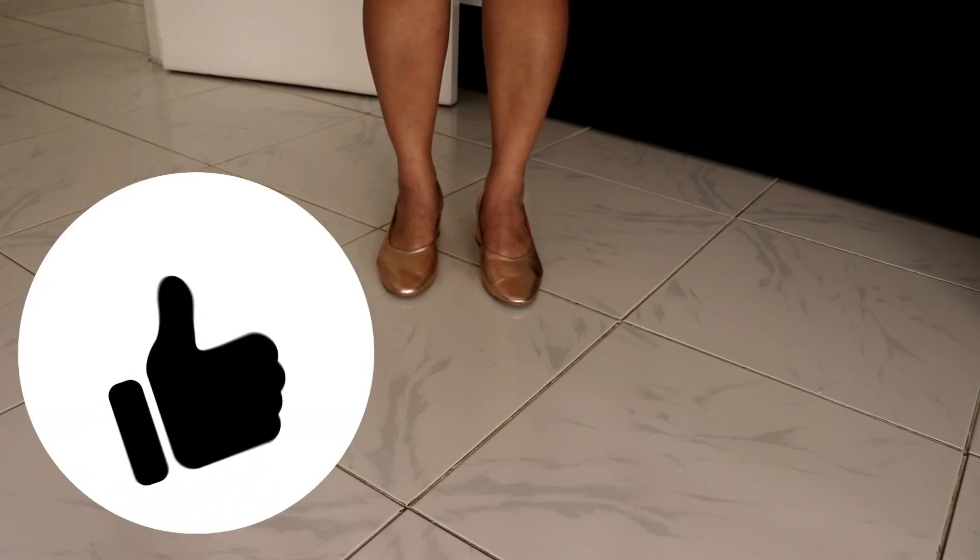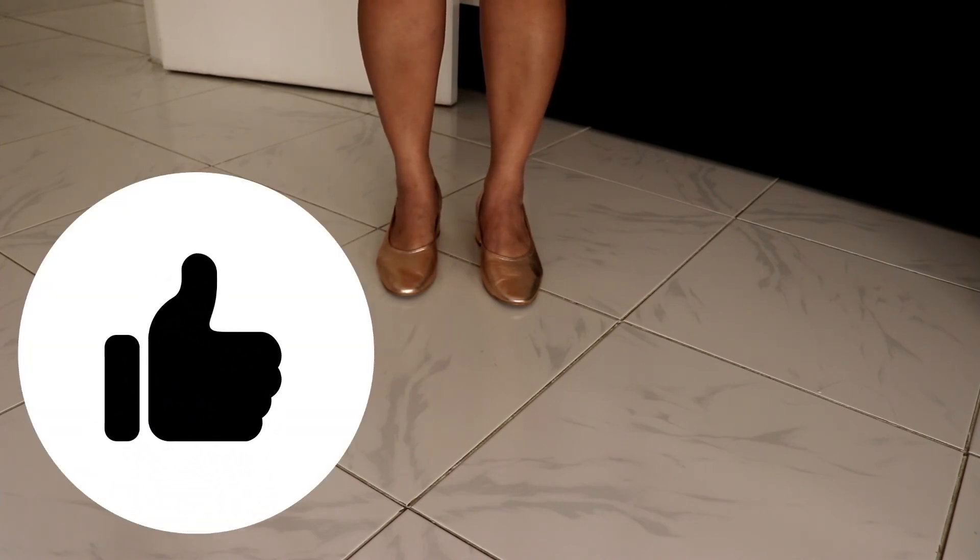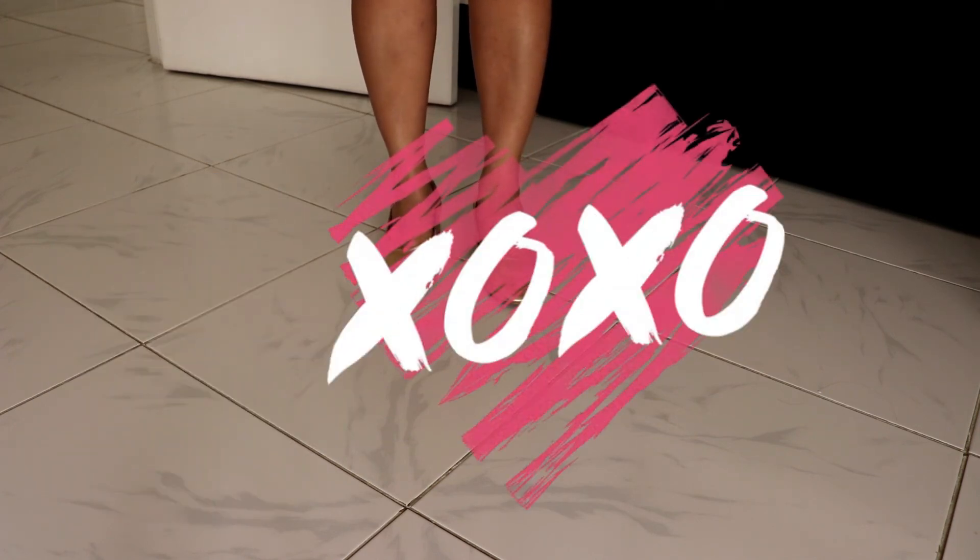So yeah guys, this is the last part of my shoe collection — the not-most-used ones. Thank you so much for watching, please don't forget to subscribe and see you on my next one. Bye!